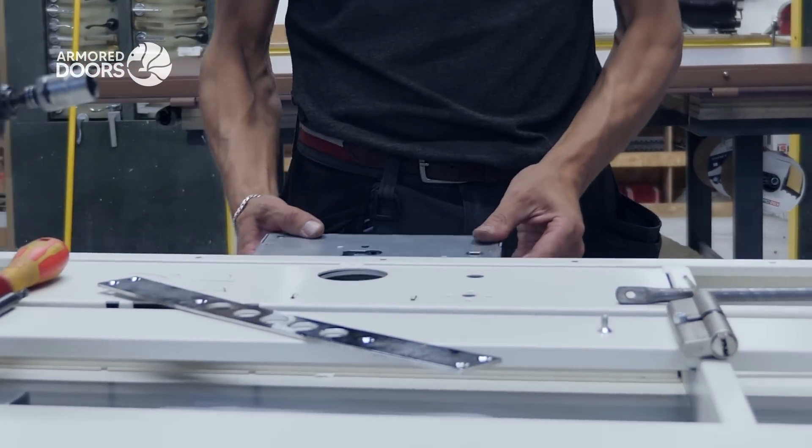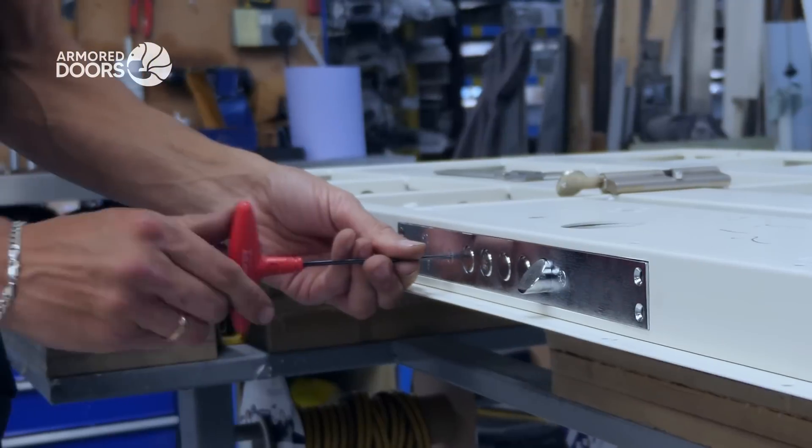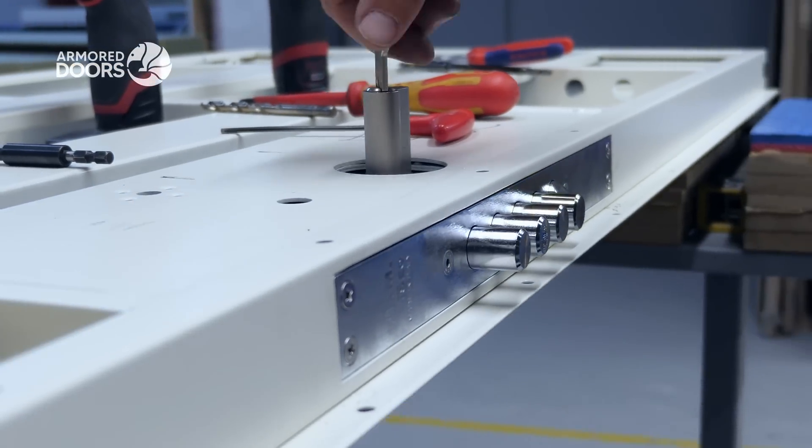At this stage, our craftsmen assemble the doors, ensuring all elements are perfectly aligned and tested for optimal performance.